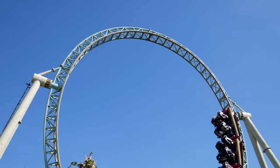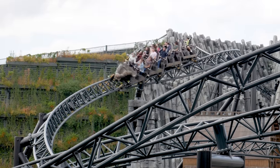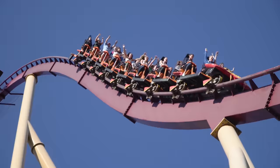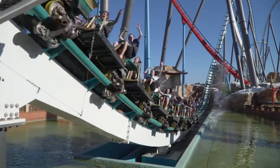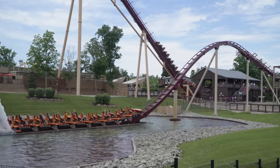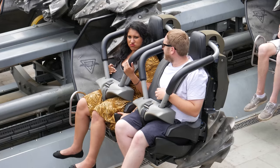Some roller coasters have seatbelts — little pieces of fabric that keep you strapped into the ride. Other roller coasters that seemingly look very similar don't have seatbelts. In fact, Diamondback at Kings Island in the United States, a roller coaster famous for its airtime hills, has seatbelts. The exact same type of ride, Shambhala at PortAventura World in Spain, doesn't have seatbelts. Why do some roller coasters feature seatbelts whilst others don't? What do they actually do, and ultimately, should all roller coasters feature these belts?